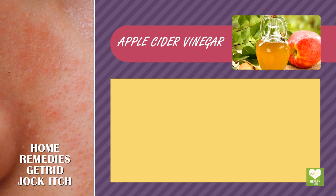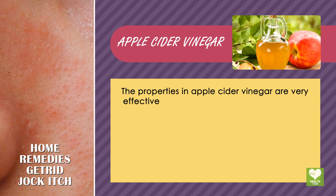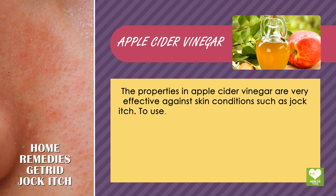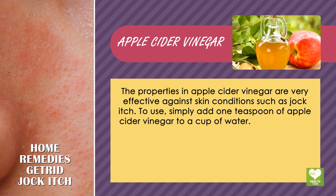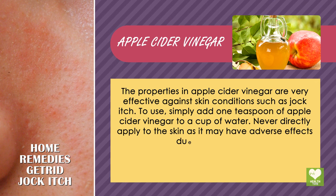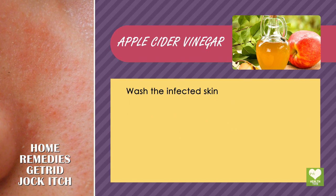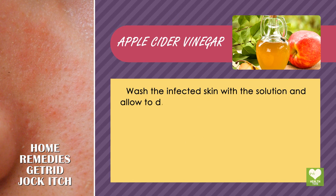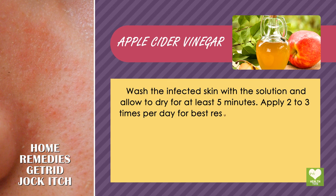Apple cider vinegar: the properties in apple cider vinegar are very effective against skin conditions such as jock itch. To use, simply add 1 teaspoon of apple cider vinegar to a cup of water. Never directly apply to the skin as it may have adverse effects due to its potency. Wash the infected skin with the solution and allow to dry for at least 5 minutes. Apply 2 to 3 times per day for best results.